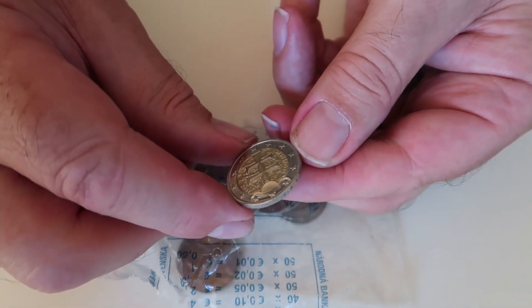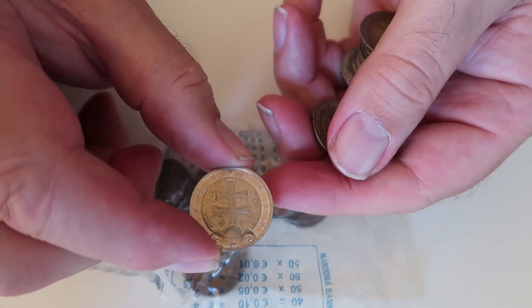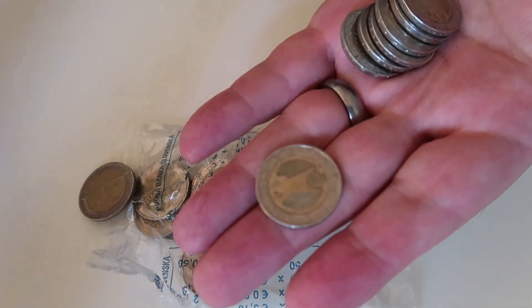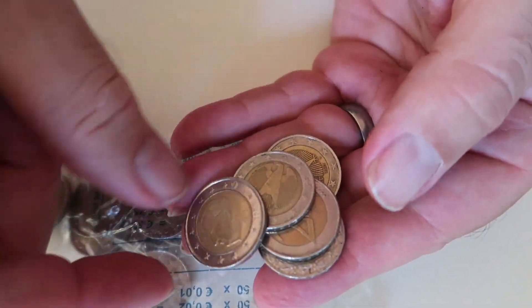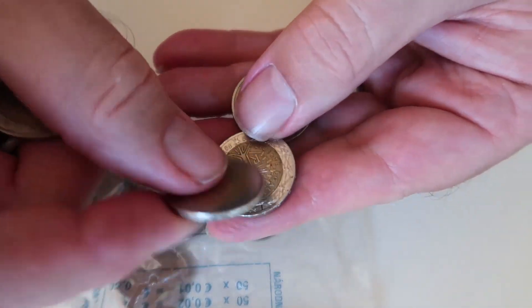And another nice Slovakian coin - this one unfortunately 2009, but it's a shiny coin so I shall keep that. And we have a Belgian one there, 2007. Nothing of interest.